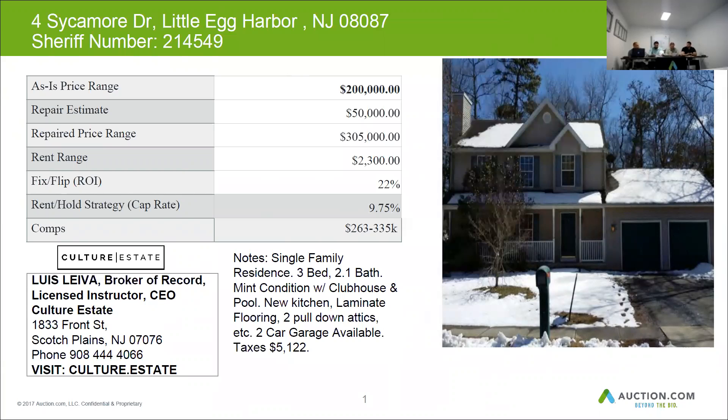I'm not sure if this home is part of an association — it didn't pop up online. But if there's a clubhouse and a pool, I would say it's probably part of an association.